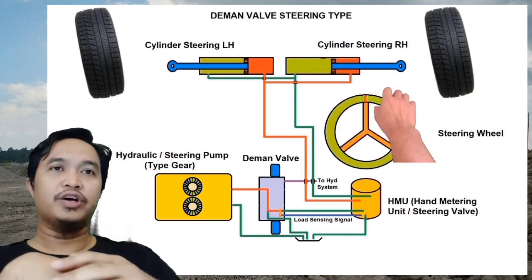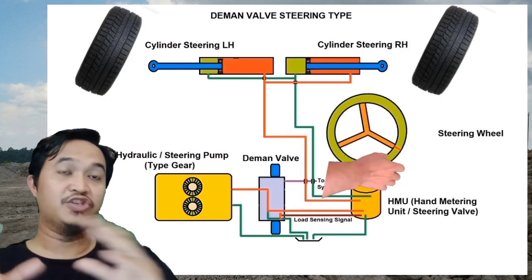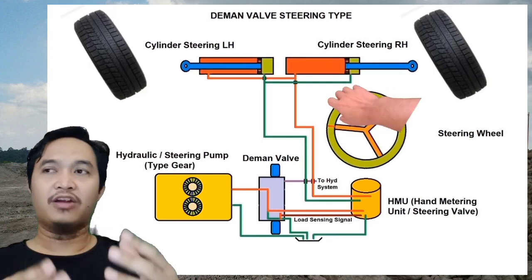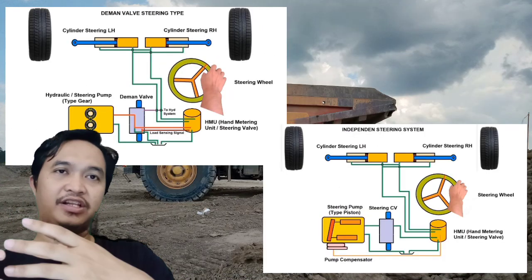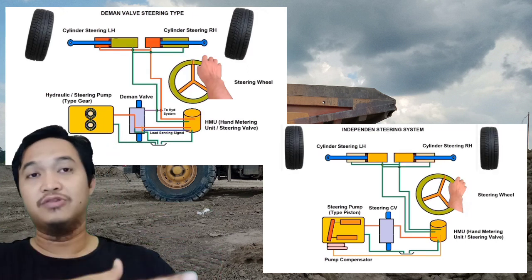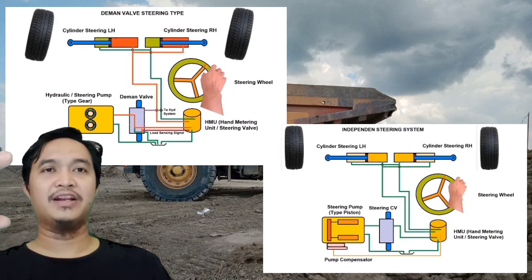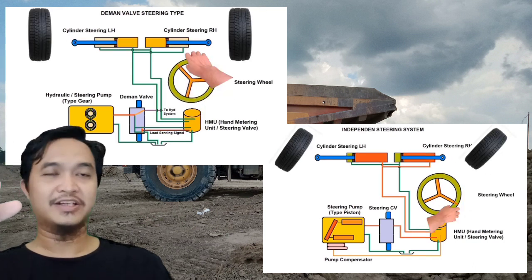Nah untuk sirkulasi olinya, biasanya kalau hydraulic and steering system itu dia jadi satu sirkulasi oli saja — hydraulic dan juga steering itu satu tanki. Kemudian kalau yang independent steering itu beda, untuk yang steering itu sirkulasi olinya sendiri, tankinya sendiri, sistemnya sendiri. Dan untuk hydraulic system itu sendiri juga, sistemnya tidak berkaitan satu dengan yang lainnya. Jadi seperti itulah perbedaan dari dua sistem steering yang ada di unit truck, khususnya di Komatsu dan Caterpillar.